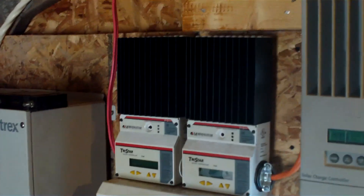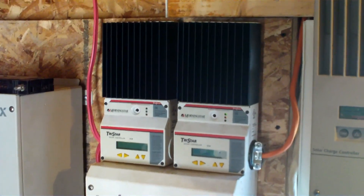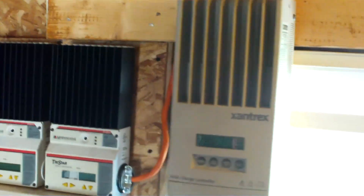Each one of these components is connected to a fusible switch that will break if there are any issues, eliminating damage to the components.